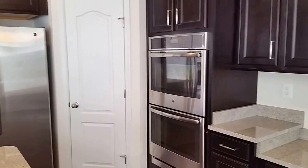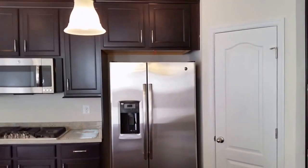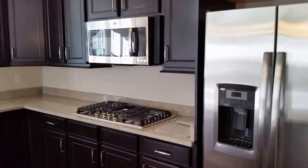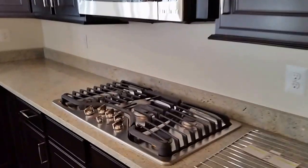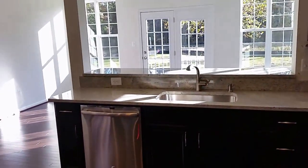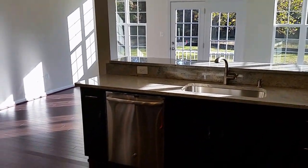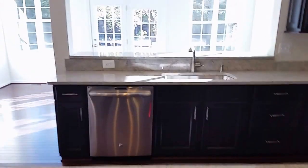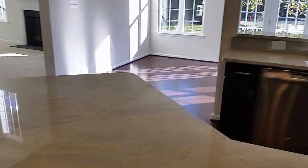The kitchen features GE Profile Series double wall ovens, a 23 cubic foot double-door refrigerator, a five-burner gas cooktop, stainless microwave, and stainless dishwasher. The countertops are cashmere white granite, which really shows up nicely with the stainless appliances.